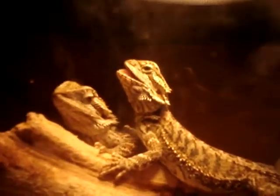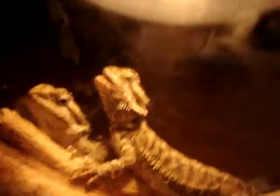And then I have my two beardies, Zoe and Zeus. Zoe's in the back and Zeus is with his mouth open. And then this is the Exoterra, which is the future home to my baby sand boas.